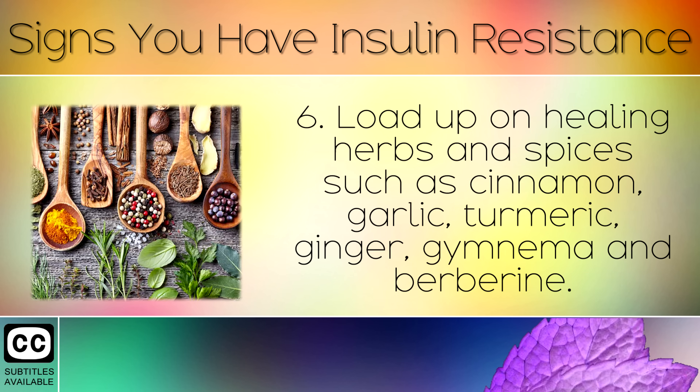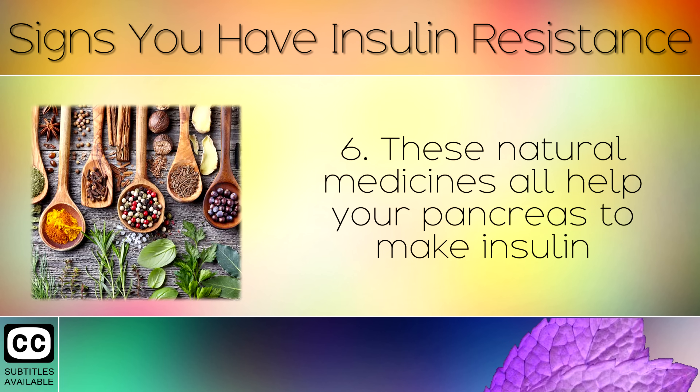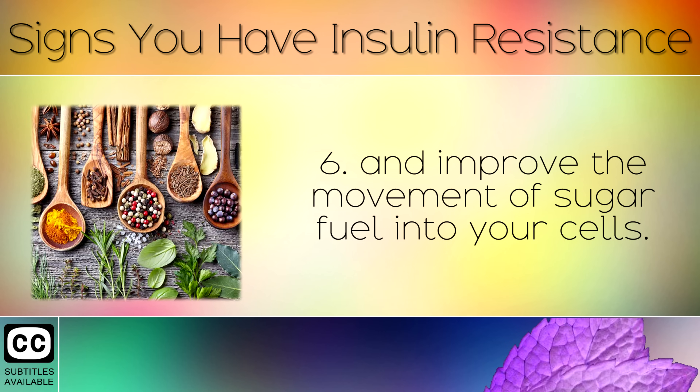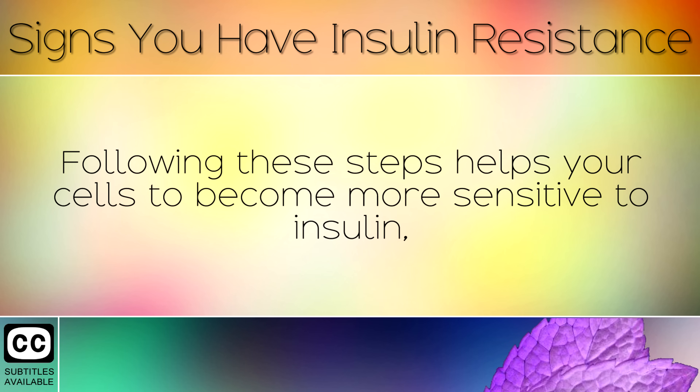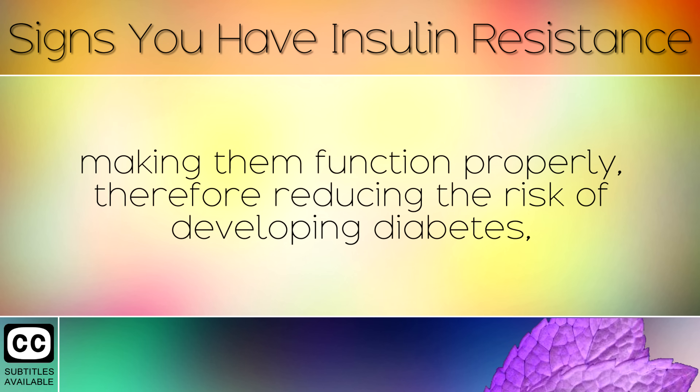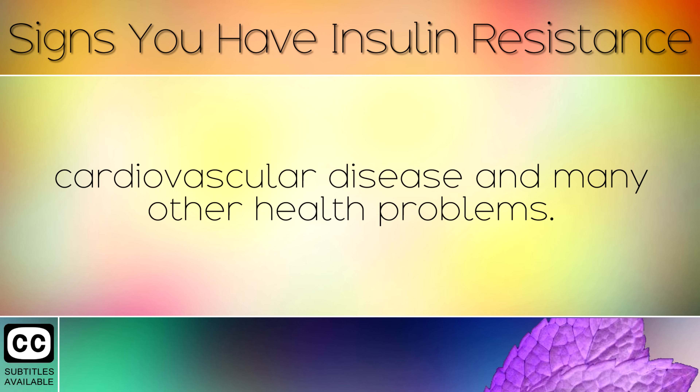Tip 5: Load up on healing herbs and spices such as cinnamon, garlic, turmeric, ginger, gymnema and berberine. These natural medicines all help your pancreas to make insulin and improve the movement of sugar into your cells. Drinking matcha green tea can also help your insulin in controlling blood sugar levels. Following these steps helps your cells to become more sensitive to insulin, making them function properly, therefore reducing the risk of developing diabetes, cardiovascular disease and many other health problems.